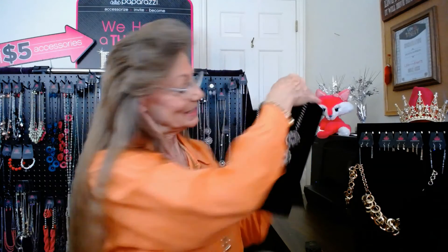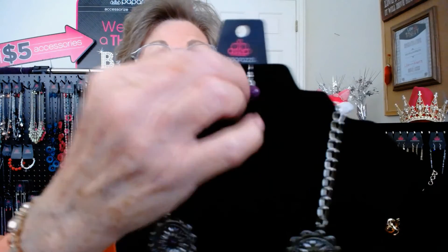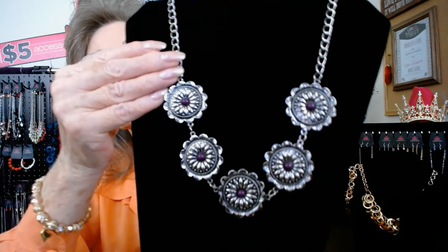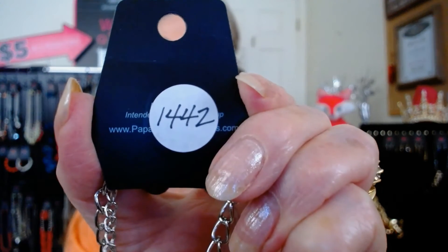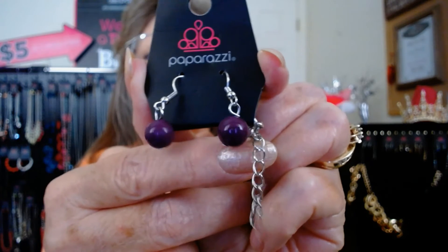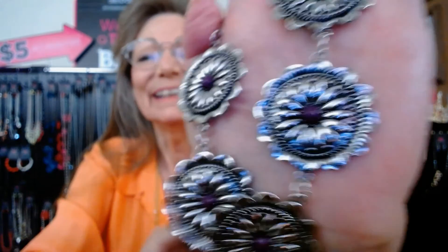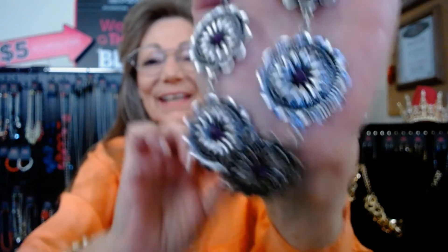I also have it in purple — a plum purple. You can see the cute little earrings and the purple beaded center in the conchos. Isn't that a nice piece? This is number 1442. I love to mix and match, so you really get the bang for your five bucks. Love this plum purple and antique combo — isn't that pretty? Five dollars for number 1442.